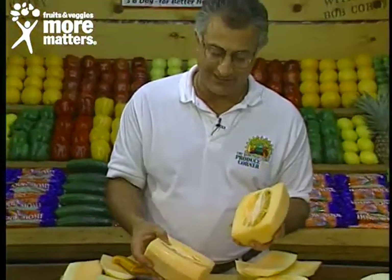Absolutely wonderful — the king of variety melons, the Crenshaw, available now for you to try and enjoy like this from your favorite local grocer.